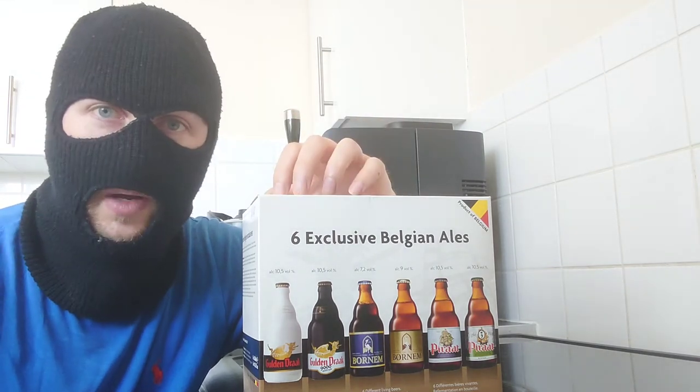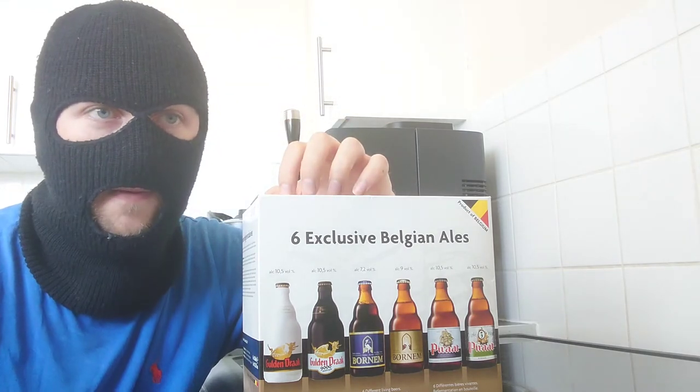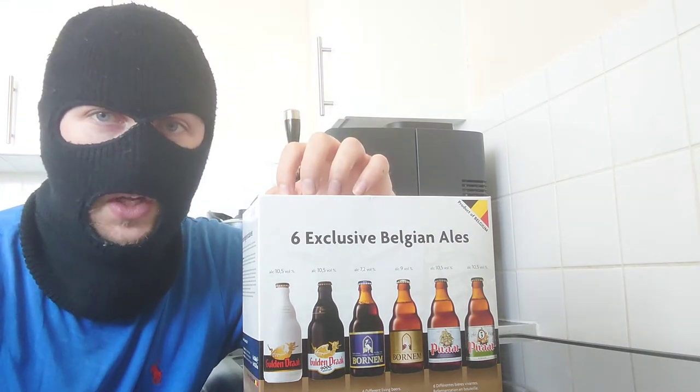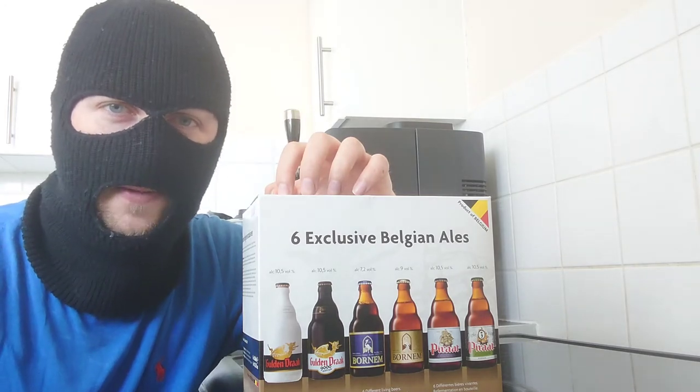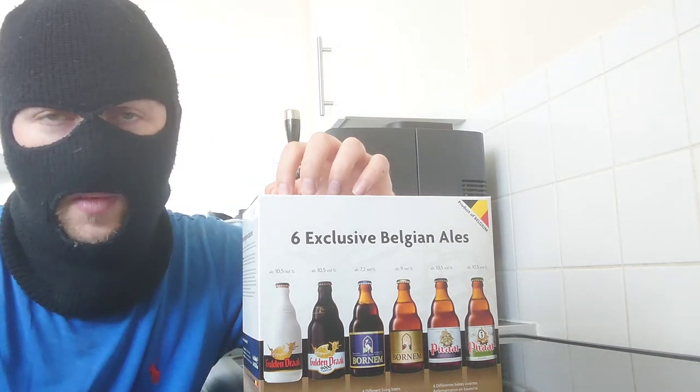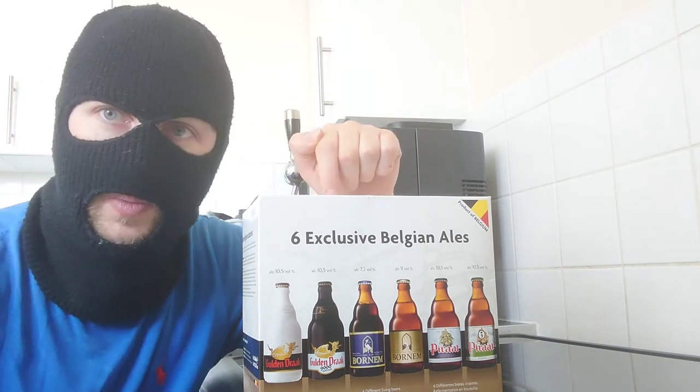These cost about £12 for six. You're sitting there thinking that's quite expensive — but it really isn't, believe me. In a moment I'm going to open this box, but before I do let's break it down.